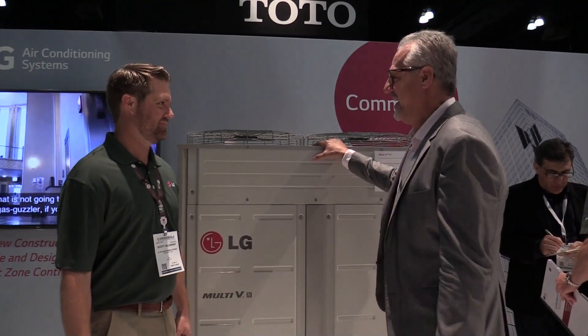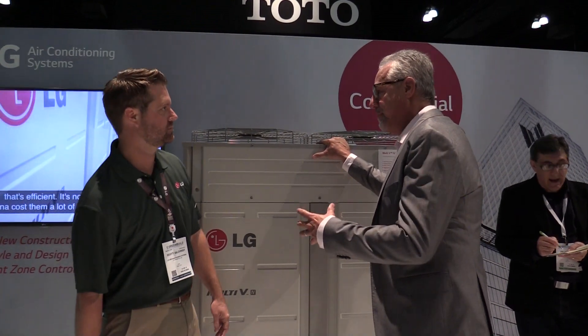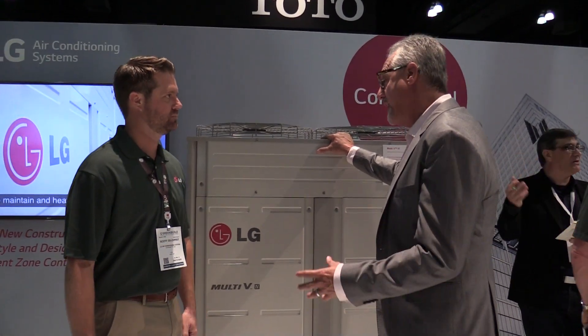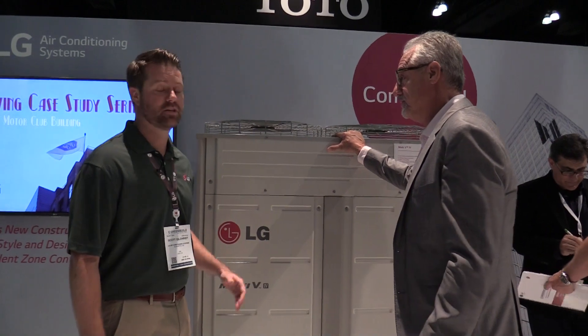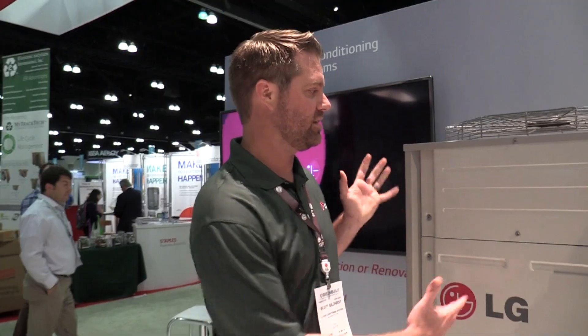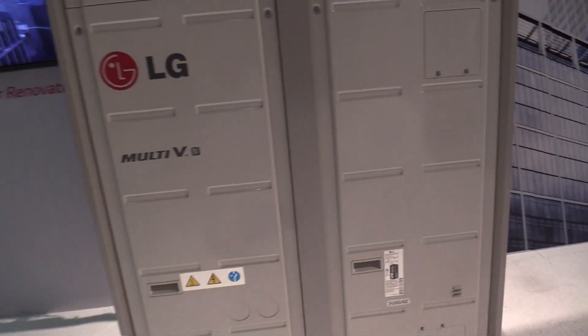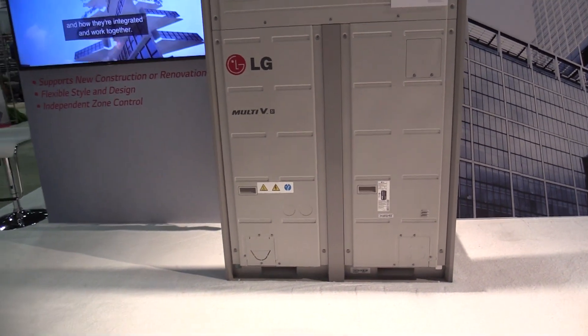Alright Scott, we're sitting outside now. We're here with the guts of the product — this is what makes it happen. Can you talk about what's going on outside the structure? So this is the condensing unit. It's going to be connected to multiple indoor units. Depending on the size of this chassis, we can get up to 64 indoor units connected to this. The beauty of this is it has an inverter driven compressor — a variable speed compressor.